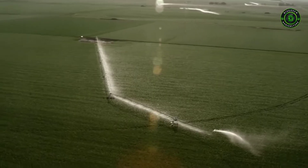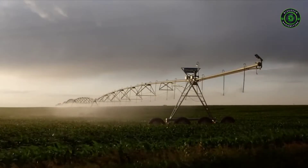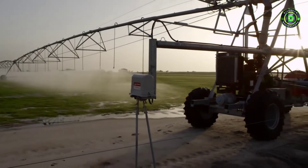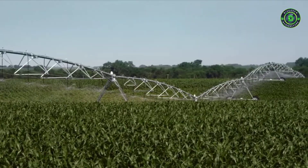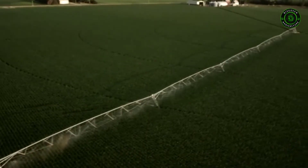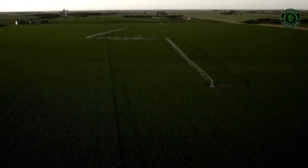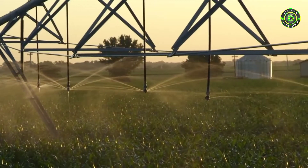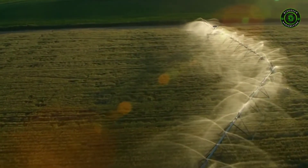We at Valley Irrigation are the world's largest supplier of irrigation solutions and provide you with the irrigation machines that work best to meet your demands. It's our unique way of leading the industry. The Valley center pivot, our cornerstone product, has options to fit any field configuration, so whatever your specific challenges are, we have a machine to accommodate you.